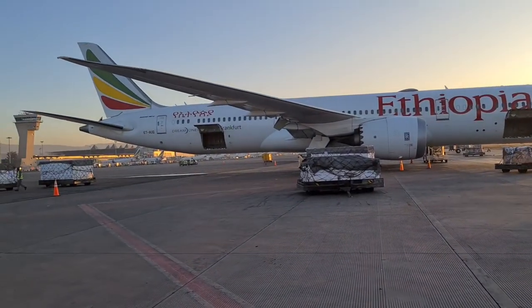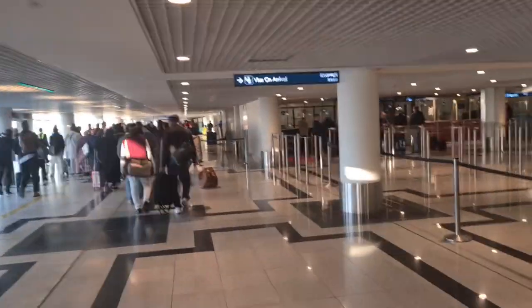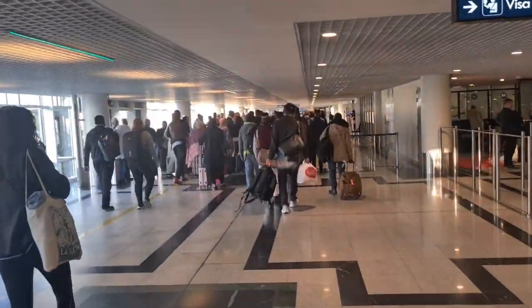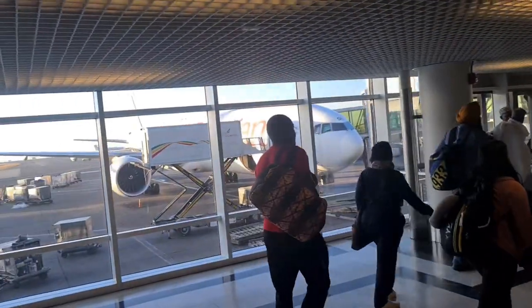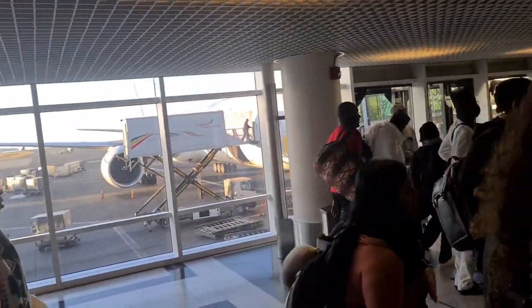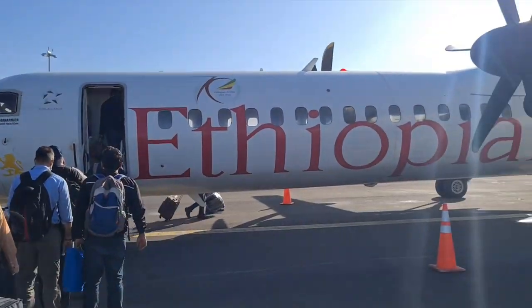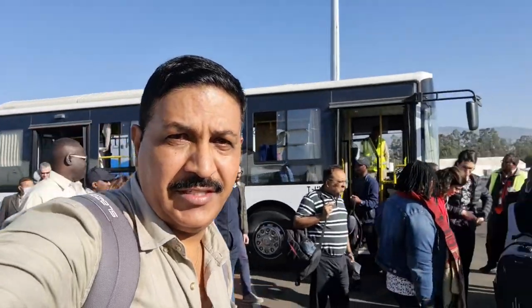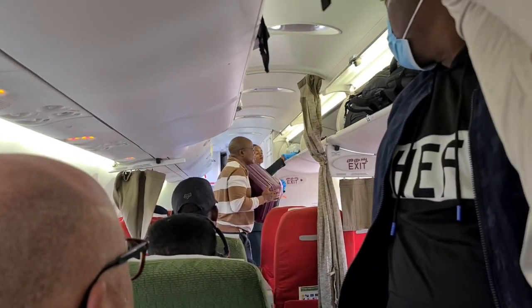Well guys, this is Addis Ababa airport — we have just landed and we are going for a transit. There are a lot of people. We are near the plane and will just be boarding here. You can see, that's our plane — that's the view of Addis Ababa airport. Finally, we are boarding.